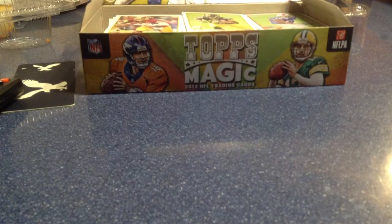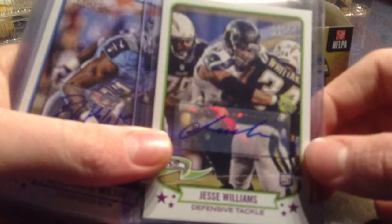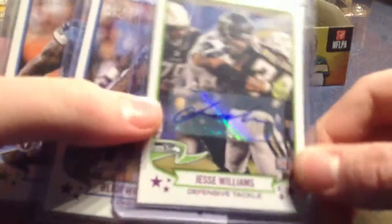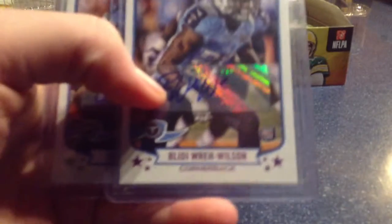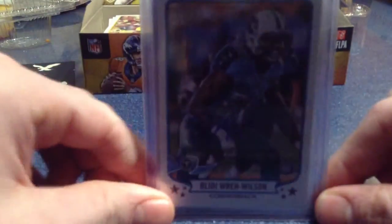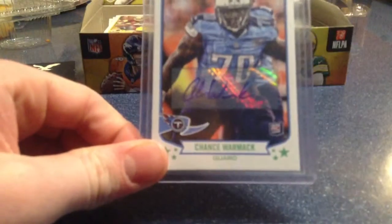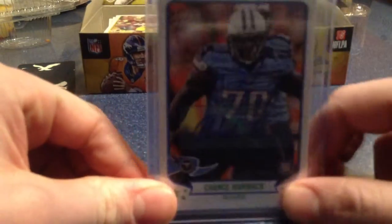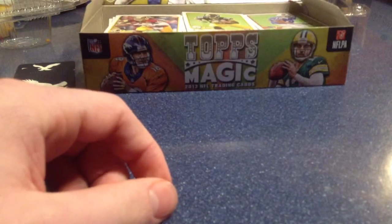On to the autographs now — I got Seahawks Jesse Williams rookie autograph. I think in this product these are all rookies. I got all three rookie autographs: Bleed Eye Ware Wilson, autograph, cornerback for the Titans, and Chance Wormack, who is a guard for the Titans — both rookies.